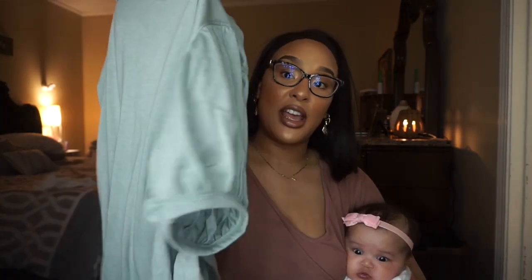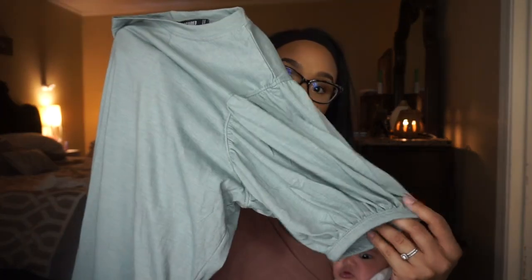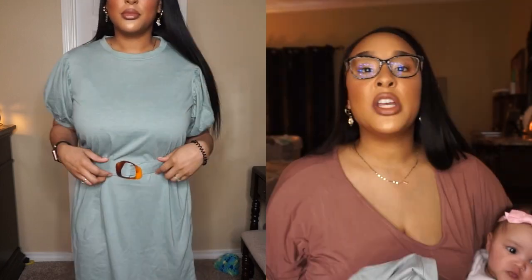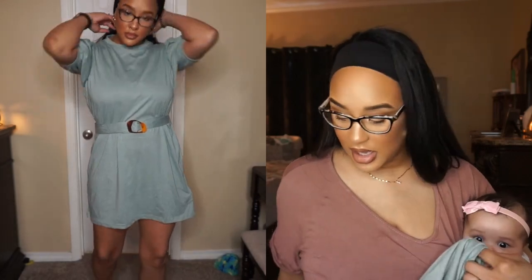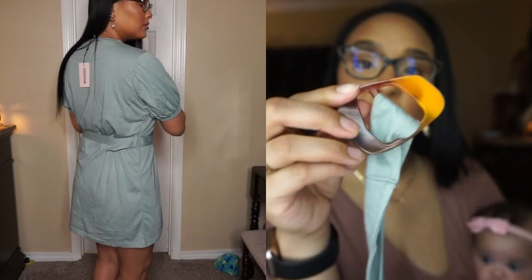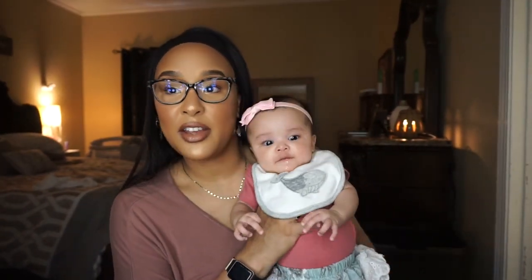The next dress I got is this cute t-shirt dress that has little puffy sleeves — it cinches in on the arm and has this cute belt. I wish the belt was a little tighter, but it's okay. The belt has this stone-looking buckle and I love it. I'm here for comfy clothes, and if you want a cute little comfy t-shirt dress, I would definitely go for this.